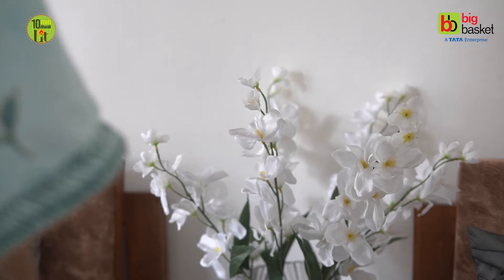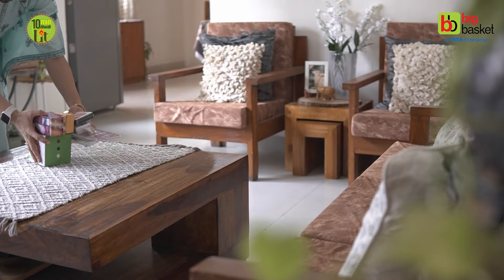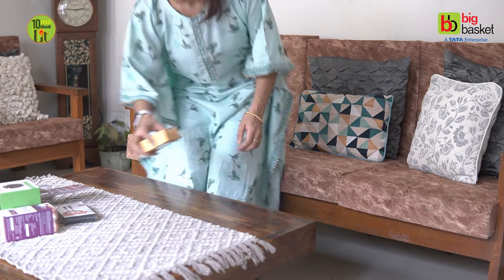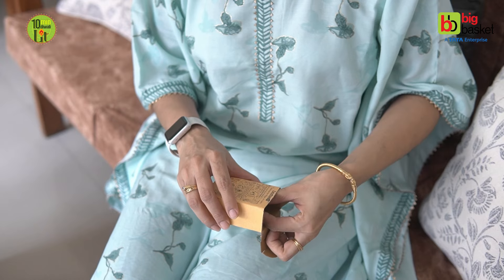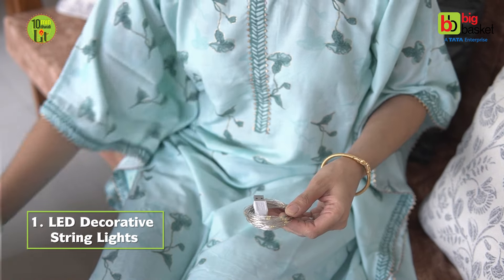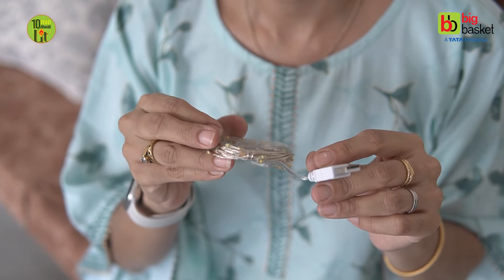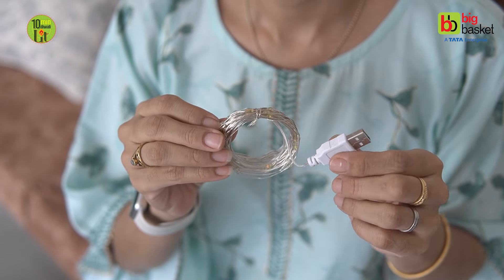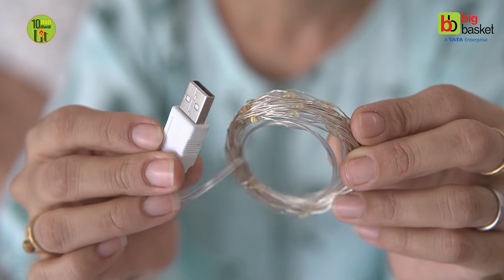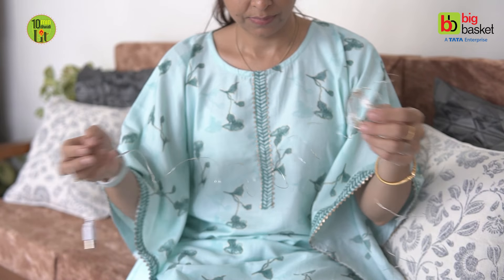Let's get started with the video. Diwali is all about lights, so the video can only begin by showing you a brilliant lighting option. These are LED decorative string lights. Ye light kisi bhi USB wall charger ya power bank se attach ho jaati hai aur bohut hi aasani se install ho jaati hai. These are very compact, easy to store and look like twinkling stars when lit up.